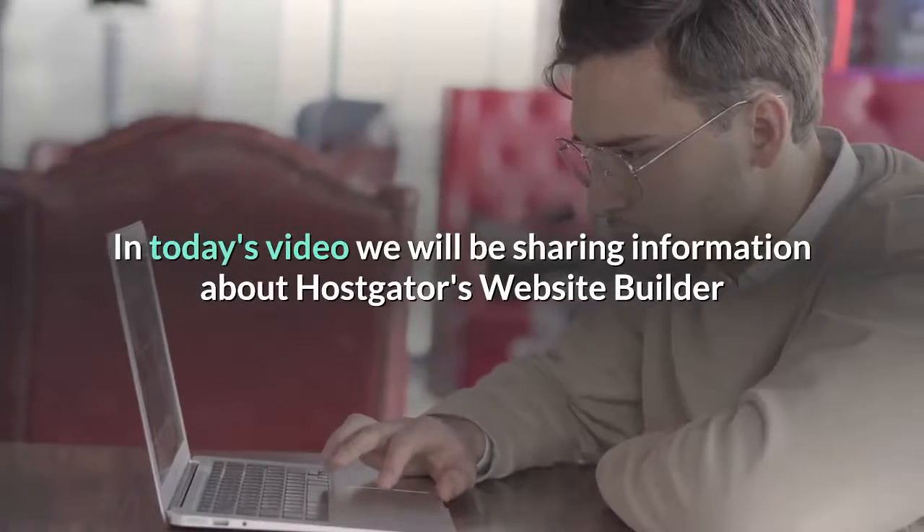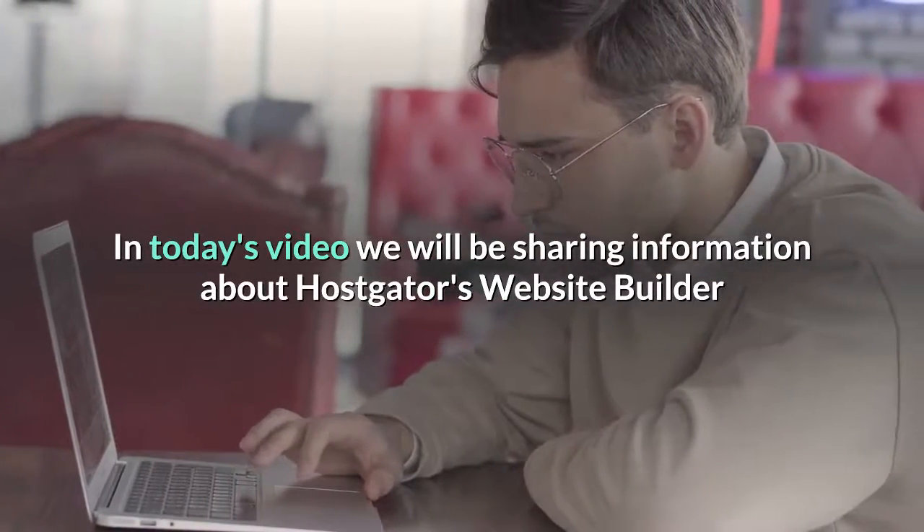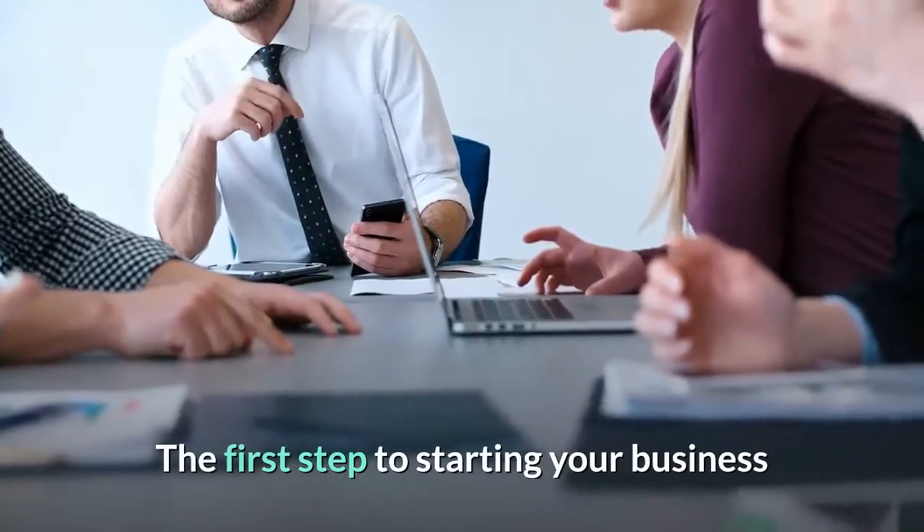In today's video we will be sharing information about Hostgator's Website Builder — the first step to starting your business.